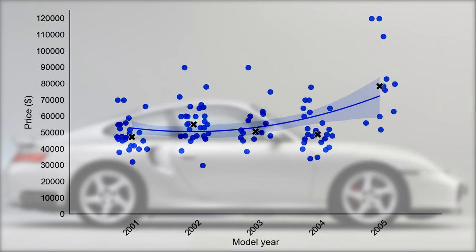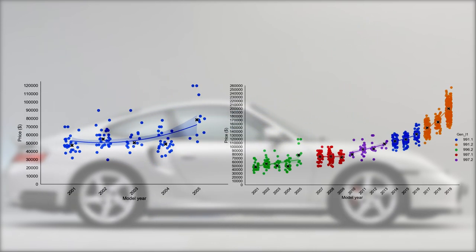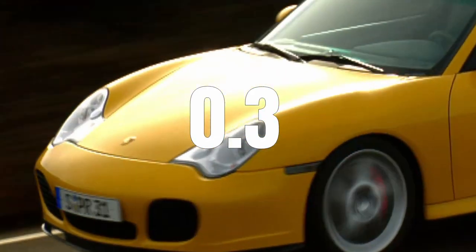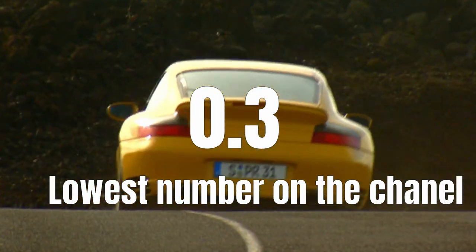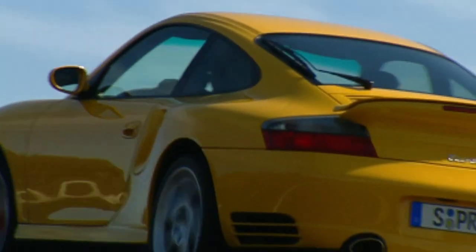The fact that there is no depreciation anymore fits with the larger market picture, where we saw that from the 997.1 generation onwards the depreciation starts to flatten. That also means that model year is not really important for the price of a 996 turbo anymore. In fact, the correlation between model year and price is only 0.3, the lowest I have seen on this channel. When cars reach this point where model year is no longer relevant, other factors come into play — and out of those, mileage is key.